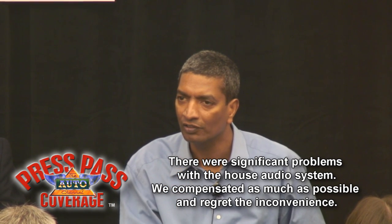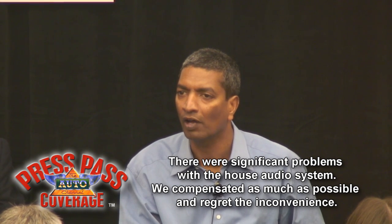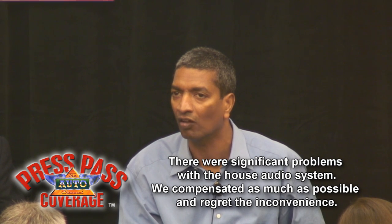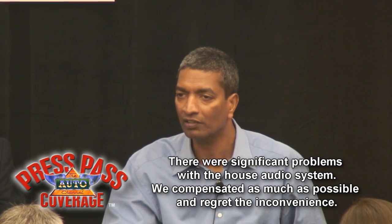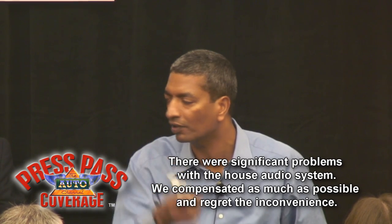The third thing is there are plenty of countries in the world that provide very large subsidies for this new technology, because they all realize the one that wins this game is going to be an economic leader. So it better be our country because we need those jobs and we need that economy.